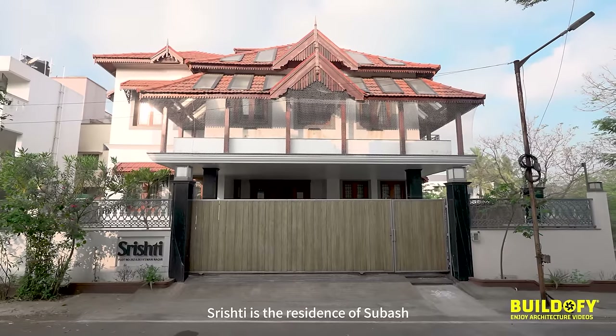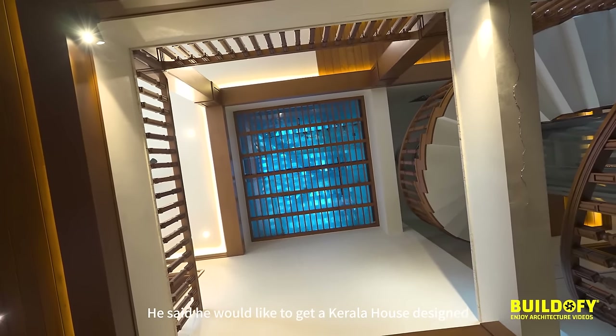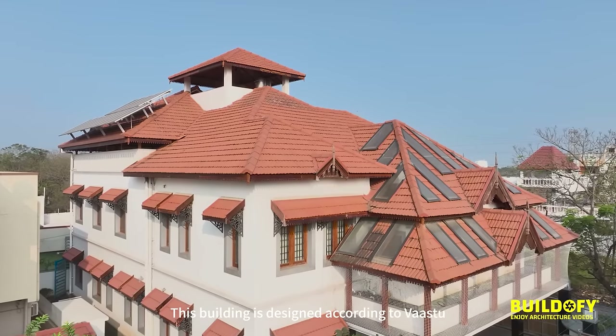Srishti is the residence of Subhash. He said he would like to get a Kerala house designed. This building is designed according to Vastu.